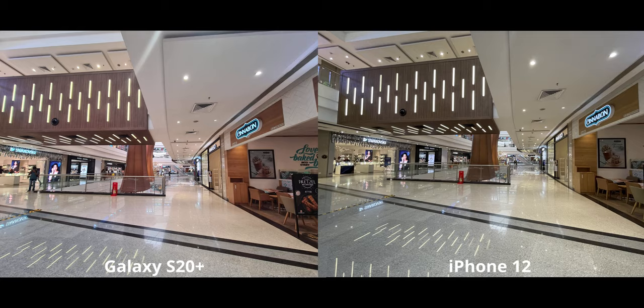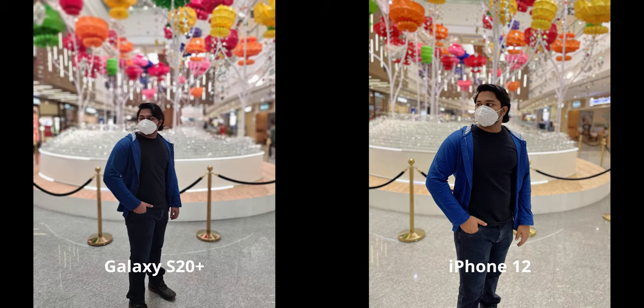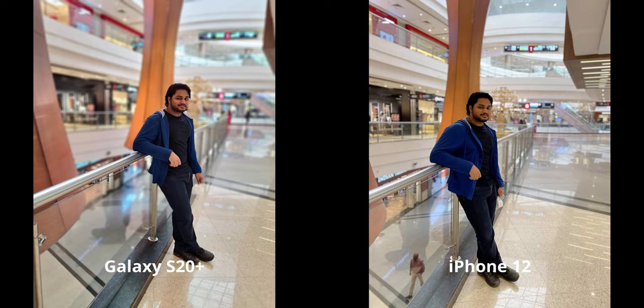In this portrait shot, it's a difficult situation. On the S20 Plus I'm not particularly well exposed, while the iPhone is doing a great job balancing the brightness of the background and foreground, making me stand out as a subject. The skin tones are miles better on the iPhone — it's quite a huge difference, and easily my preference goes to the iPhone. In another similar shot, neither phone does a perfect job — I look dark on both — but I prefer the iPhone slightly because it doesn't make me look super red.